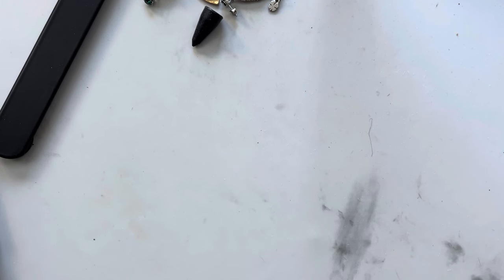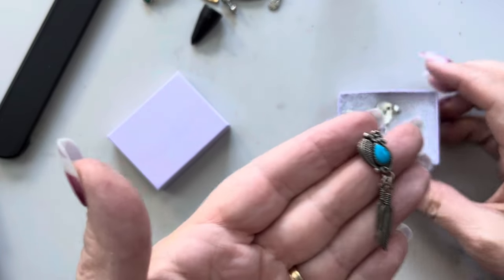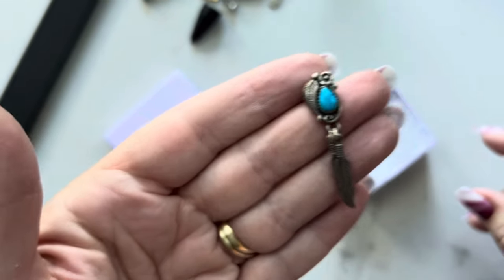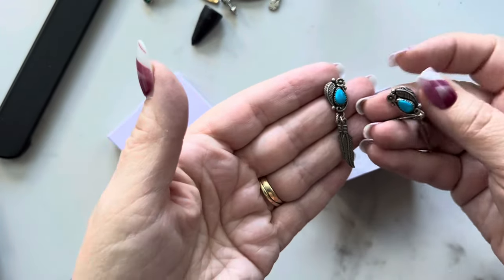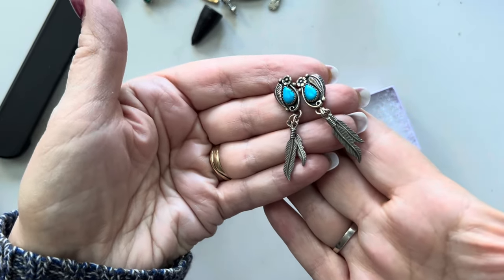Native American earrings by the Wheeler Manufacturing Company. These are beautiful. I have to get the backs on these, but these are turquoise. Very, very pretty.